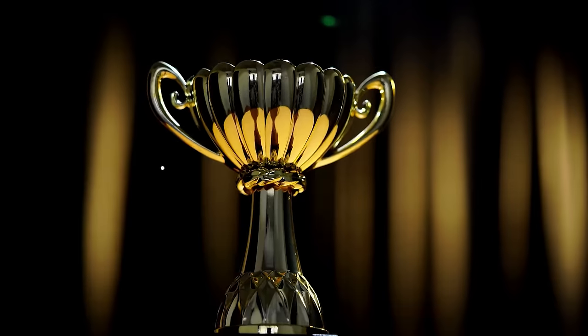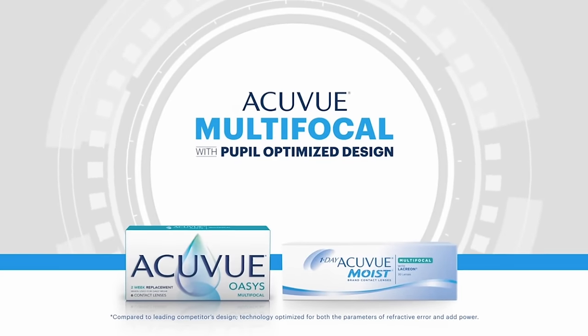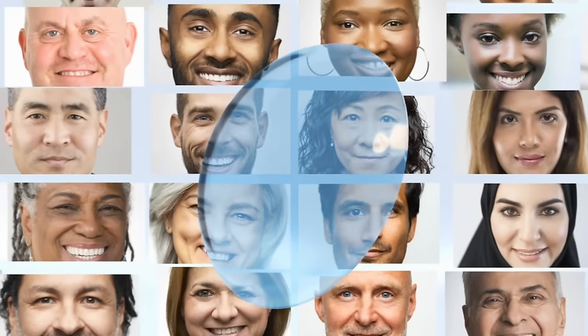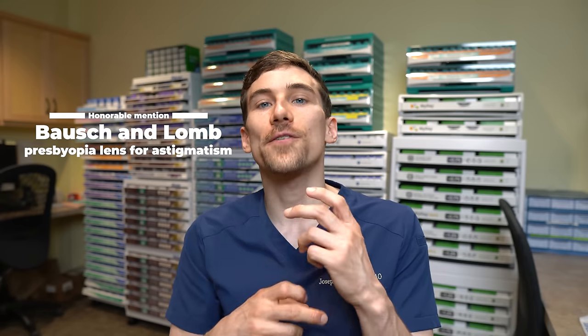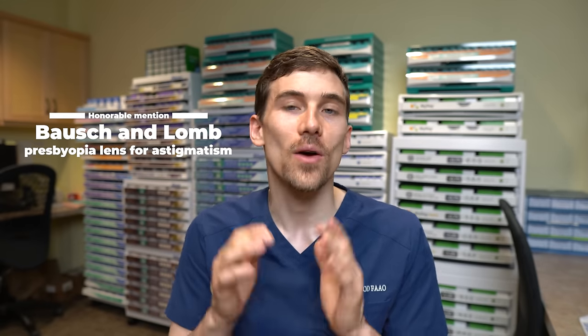The best multifocal contact lens of 2022 goes to the Acuvue multifocal lenses with Pupil Optimized Design. This is more of a whole family of lenses, as Johnson & Johnson is incorporating this design across their multifocal lineup. Multifocal contact lenses largely work based on pupil size, which changes with age, and these lenses incorporate a design that adapts based on somebody's refraction and age. An honorable mention goes to the Bausch + Lomb presbyopia lens for astigmatism — still the leader in that specific class. Congratulations to both Johnson & Johnson and Bausch + Lomb.